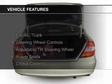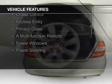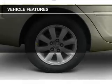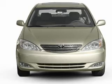The features include electric trunk, steering wheel controls, an adjustable tilt steering wheel, power seats, cruise control, keyless entry, privacy glass, a multifunction remote, power windows, and power steering.